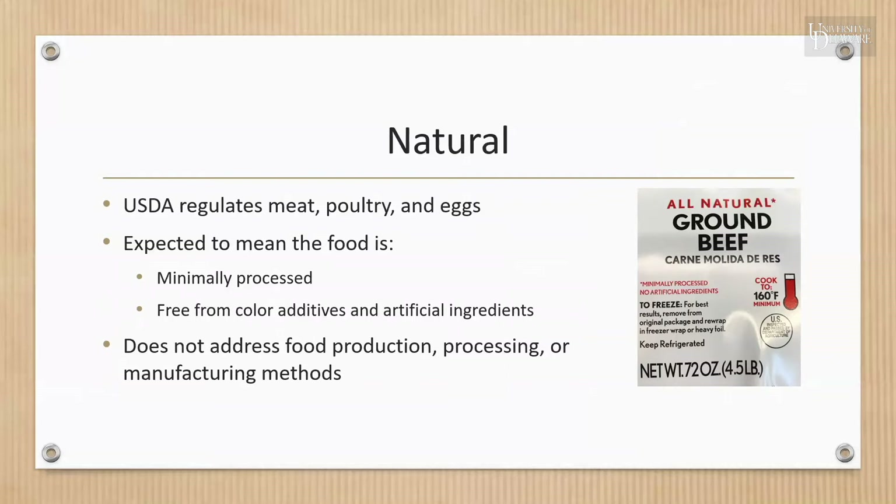The natural claim does not explicitly address food production, processing, or manufacturing methods, such as the use of pesticides, antibiotics, GMOs, thermo-technologies, pasteurization, or irradiation. The natural claim is also not an indicator of the nutritional adequacy of a food.